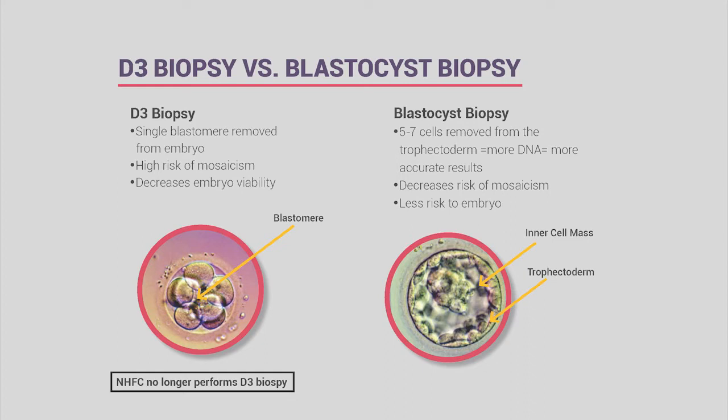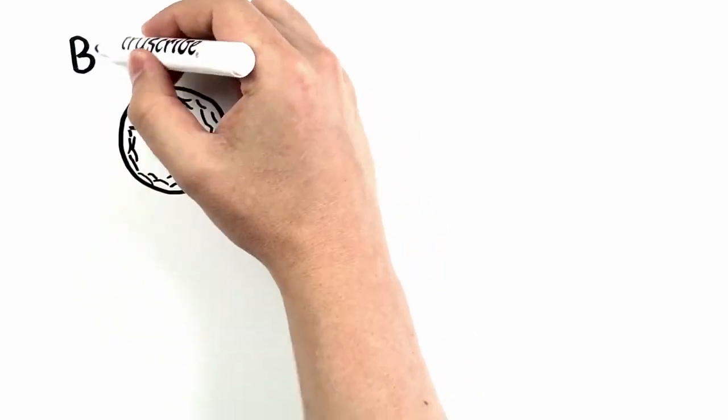There are two types of biopsy: day-three embryo biopsy, which we no longer do, and blastocyst or trophectoderm biopsy. Day-three biopsy only allowed removal of one cell from a 6-to-8-cell embryo, which was risky, disrupted growth, and had a high mosaicism risk—the removed cell might be the only normal or abnormal cell. Now we exclusively do blastocyst biopsy, where the embryo is over 100 cells, allowing safe removal of more cells.